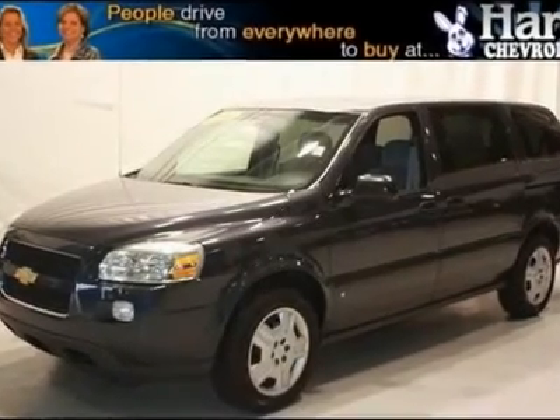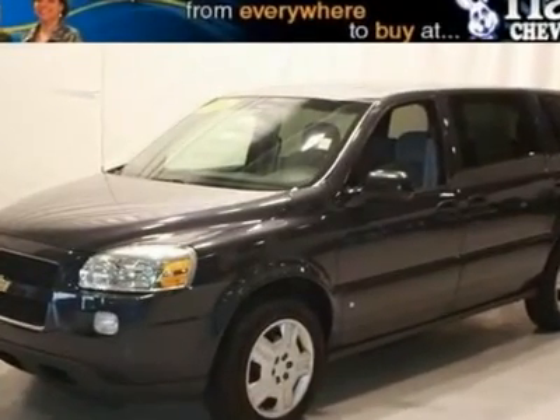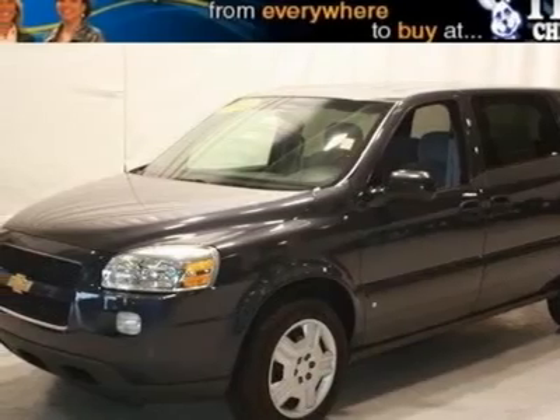Call ASAP. Move quickly. Don't pay too much for the attractive van you want.